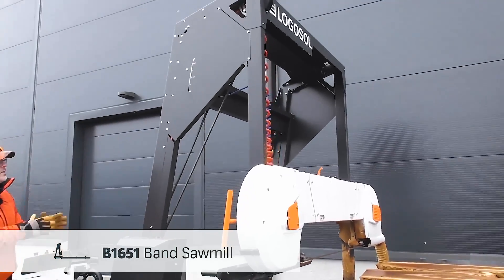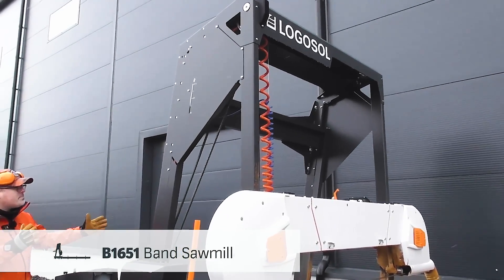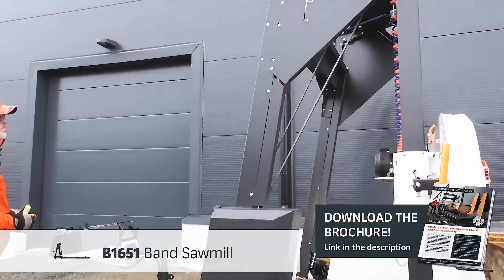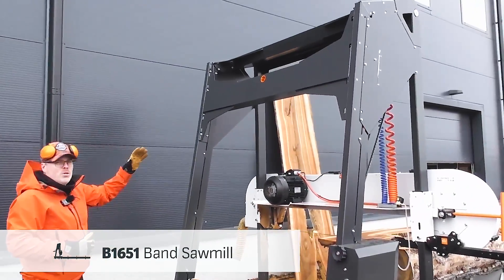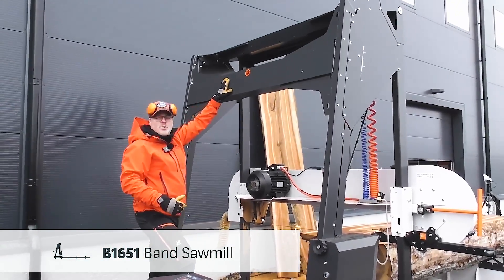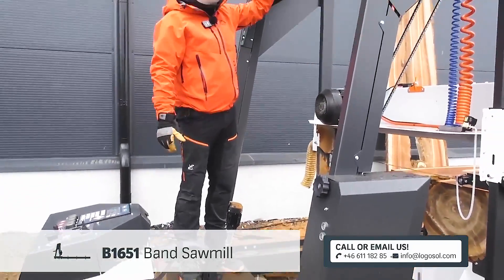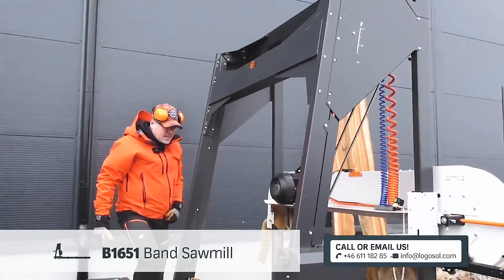It is big — wide and high — to be able to handle logs that are 1.65 meters in diameter. It needs to be sturdy and rigid, and we have done that by adding a lot of support in the top of the saw carriage. As you can see, as we have on all of our bandsaw mills, we have the integrated water tank, but it is quite big on the B1651 so it can handle a lot of water. We have also added a box here that you can use as a toolbox.